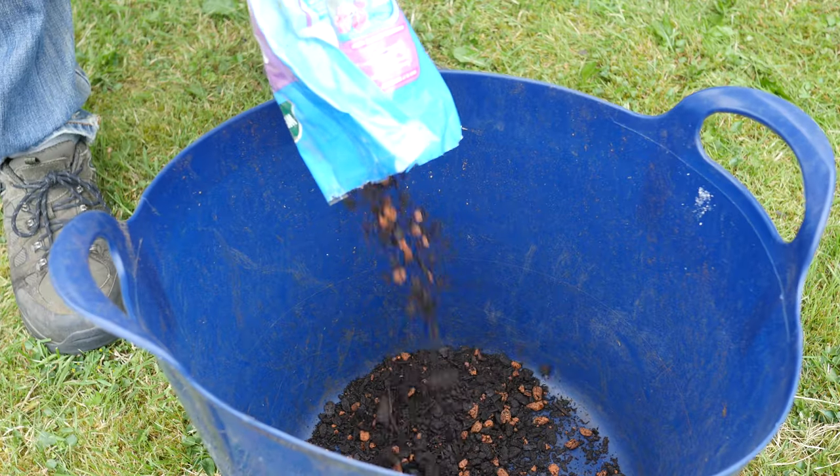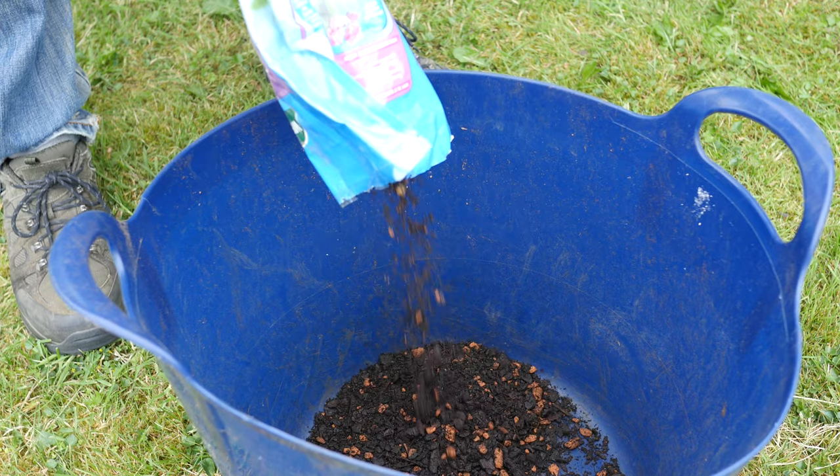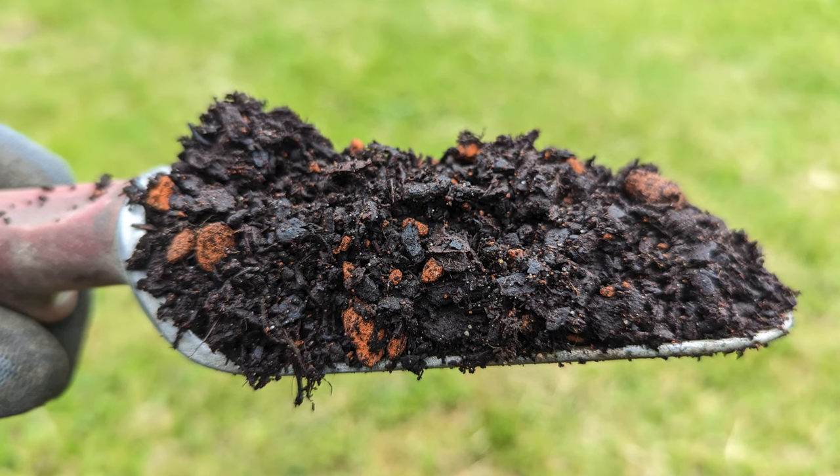To complete the look at compost ingredients is a specialist orchid compost potting mix. Orchids are a great example of specialisation as they grow on a bark-based compost with very little, if any, green organic matter. Understanding where orchids come from helps with selecting the best compost. Orchids grow in tropical rainforests and are often found in trees at the point where a branch meets the main trunk. Therefore a bark-based compost most closely matches the growing conditions the plants are adapted to.